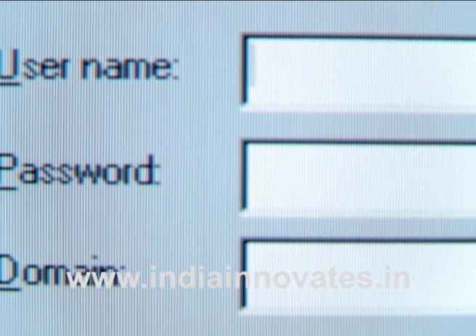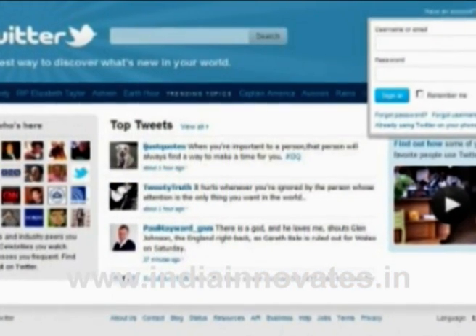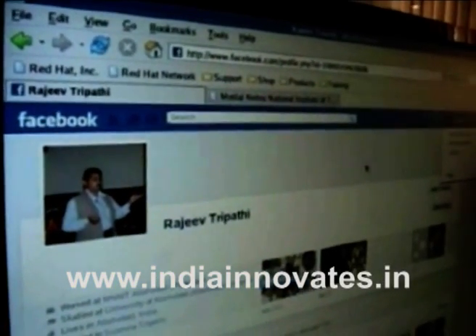This means for a hacker they will need your username, password, as well as your master PIN and your mobile phone or USB drive to hack the account, which is almost impossible.